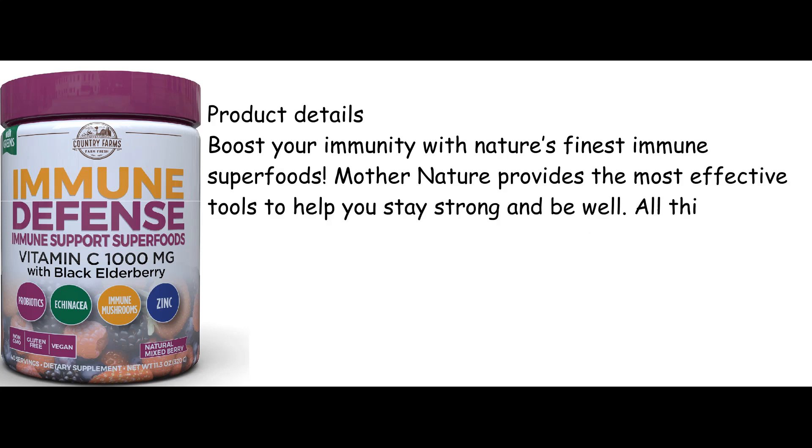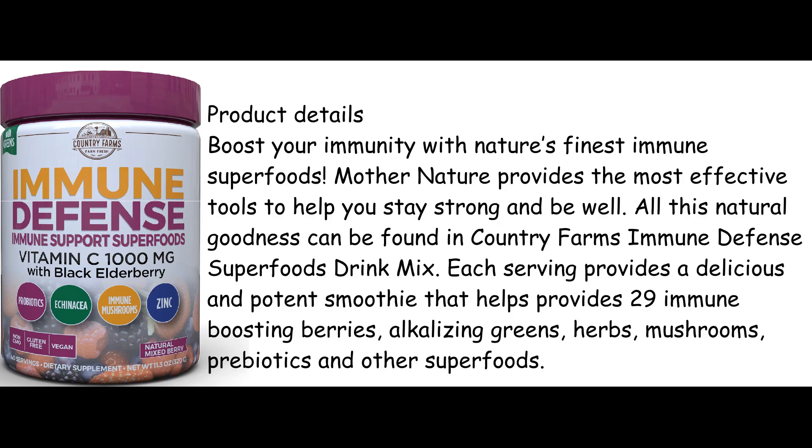Product Details. Boost your immunity with nature's finest immune superfoods. Mother Nature provides the most effective tools to help you stay strong and be well. All this natural goodness can be found in Country Farms Immune Defense Superfoods Drink Mix.